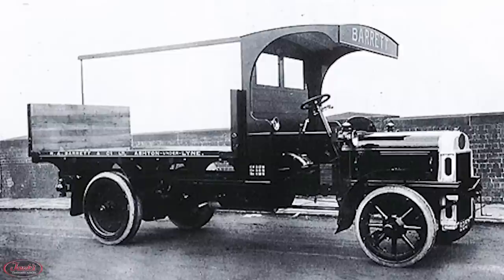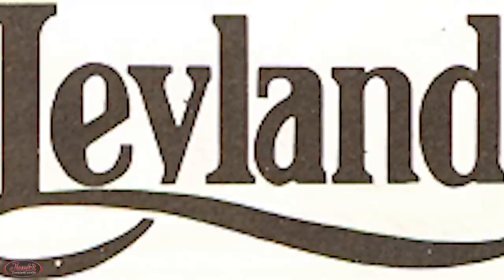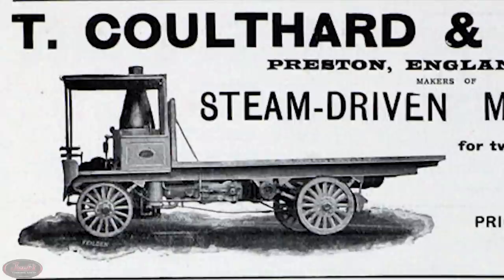After first opening up their operations, the company began producing steam-powered lawnmowers, followed by several attempts at steam-powered wagons and vans. In 1904, the company came out with their first-ever petrol engine vehicle, the X-Type, nicknamed The Pig. And by 1907, the Lancashire Steam Motor Company had switched its name to Leyland Motors after acquiring the T. Colthard Company out of Preston, England.